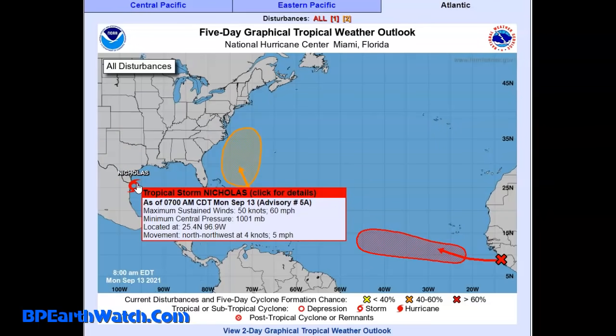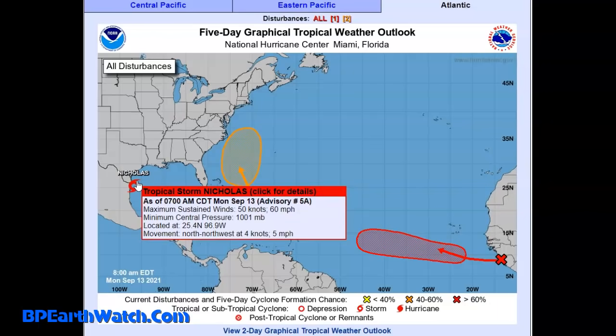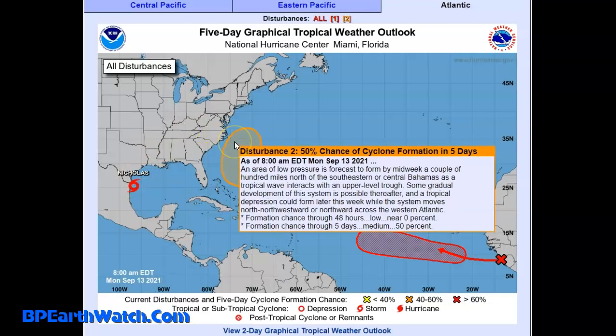Again, 60 miles per hour, 1,001 millibars. Here's the key: it went from 13 miles an hour forward speed to 5 miles an hour. What does that mean? It means more rain over the same areas. So it's moving less than half the speed it was.